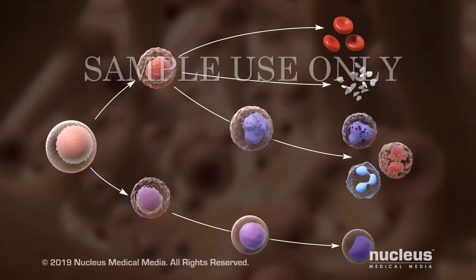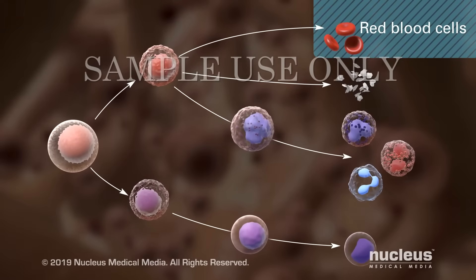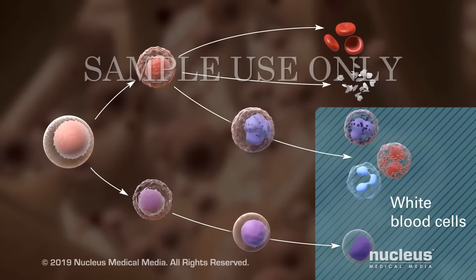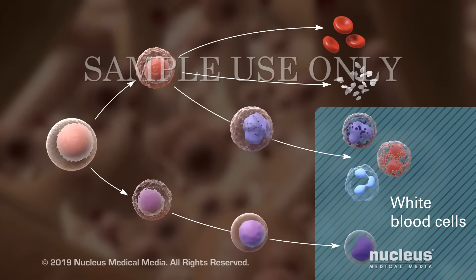All blood cells come from parent cells called stem cells. Red blood cells carry oxygen to your body's tissues, platelets help your blood to clot, and white blood cells help your body fight infections and any other harmful invaders or diseases.